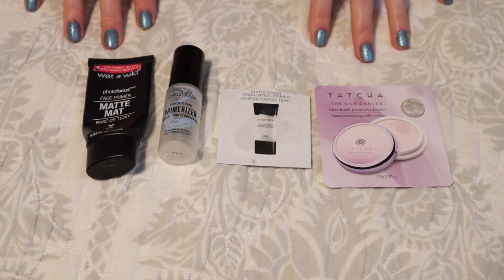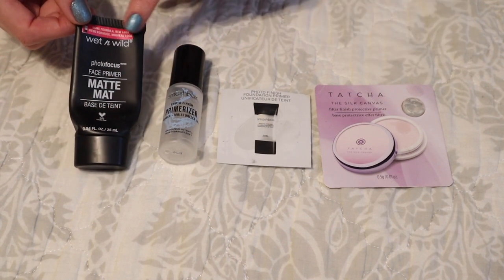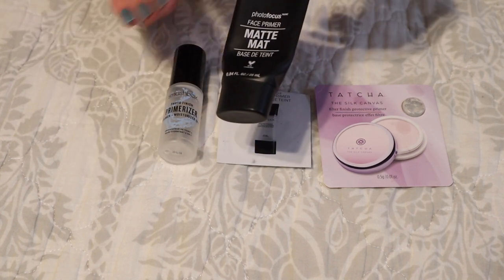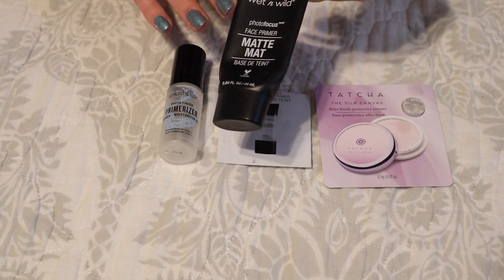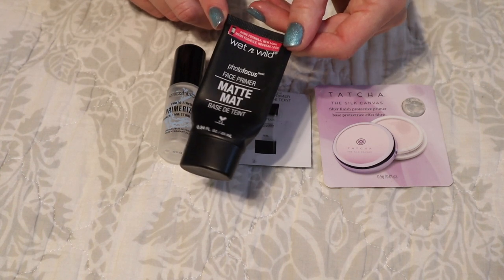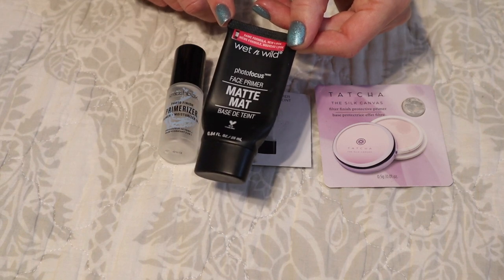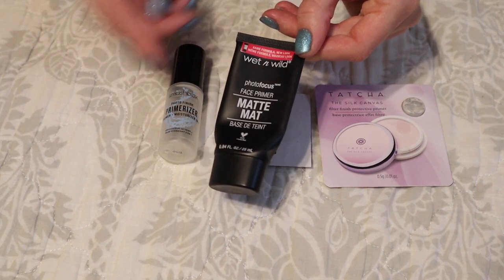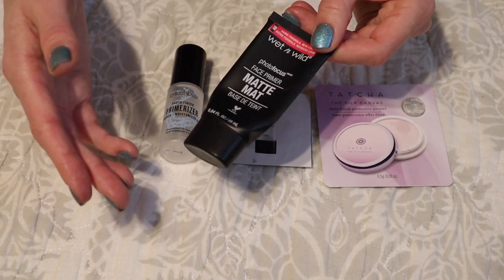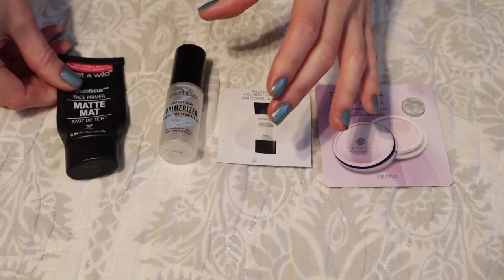We'll kick it off with primers. I finished off four this past year, only one of them being full-sized, which is the Wet n Wild Photo Focus Face Primer — the matte version. I'm happy I used this up because I don't really care for Wet n Wild as a brand and I didn't really care for this product. It made my makeup look a little less dewy and I didn't love that because I've been preferring a very dewy, natural kind of look. Definitely not something I would repurchase.